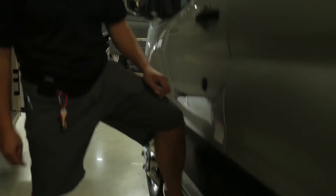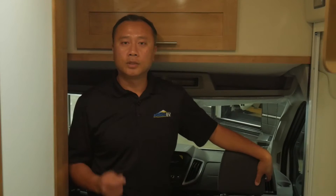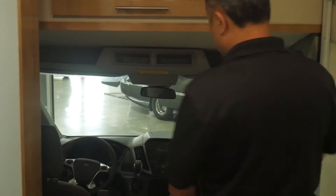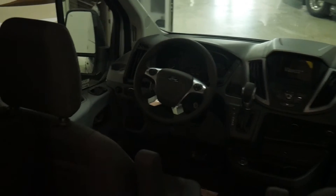On this, you have the built-in running board. Let's go ahead and head inside and see what this unit has to offer. We are inside the 2020 Coachman Beyond 22D on the Ford Transit EcoBoost one-ton chassis. Really nice. You got lots of room in the front cab area here — nice sitting area, a lot of space for your legs.